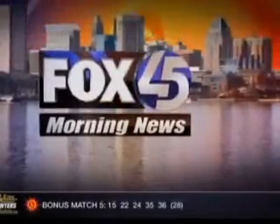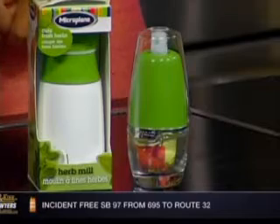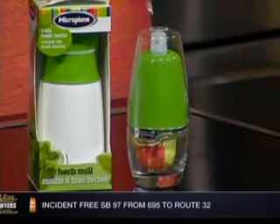You're watching Fox 45 Morning News, all local, all morning. Look no further than your kitchen if you want to start losing weight. Nutritionist Adina Fratkin with GBMC joins us to tell us how the things in our kitchen can help.